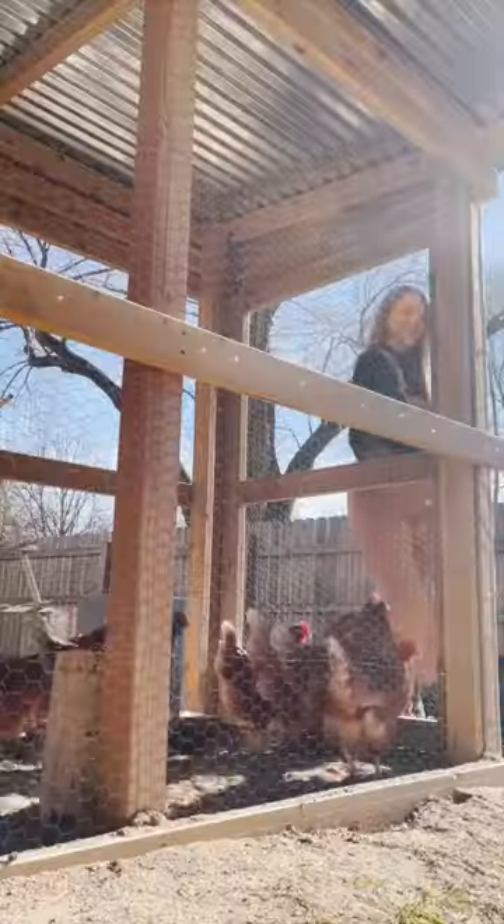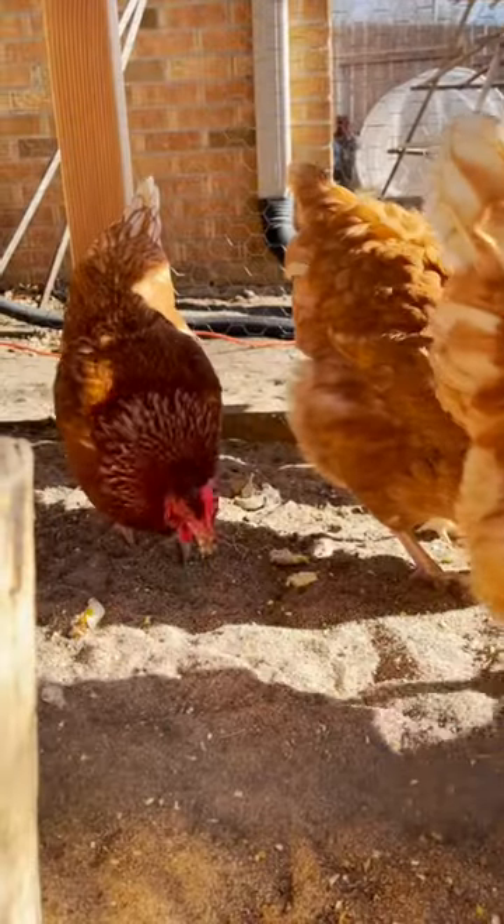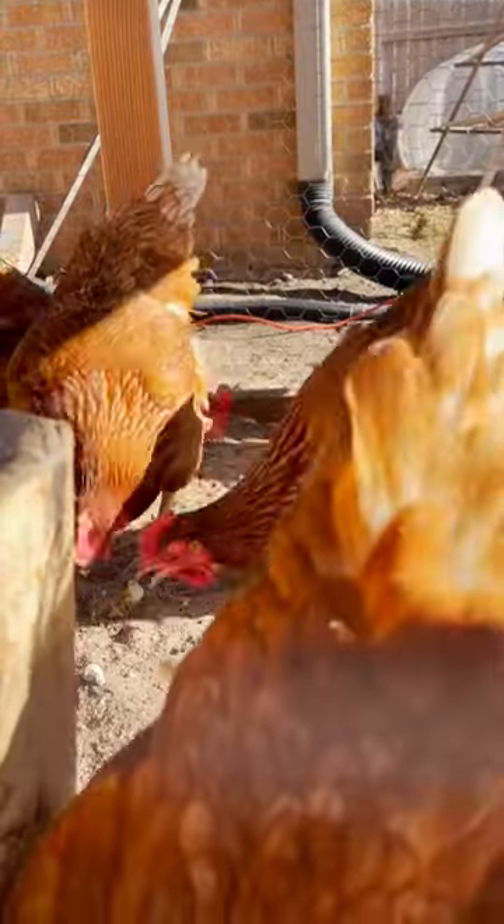Come do some chicken chores with me. Before collecting eggs, I will typically give my ladies a little thank you treat, and today I'm giving them some scrambled eggs. I know I'll get some hate for this, but they love it, and it's actually a really good treat for them.